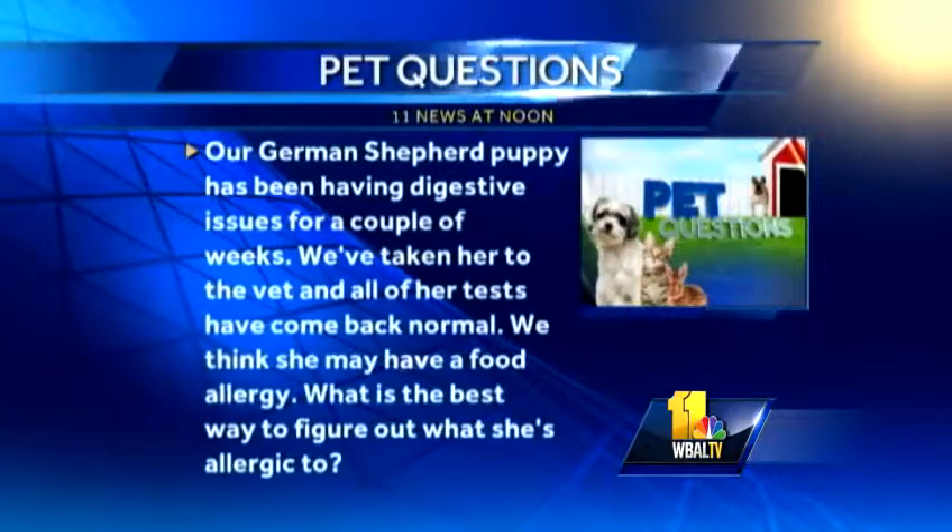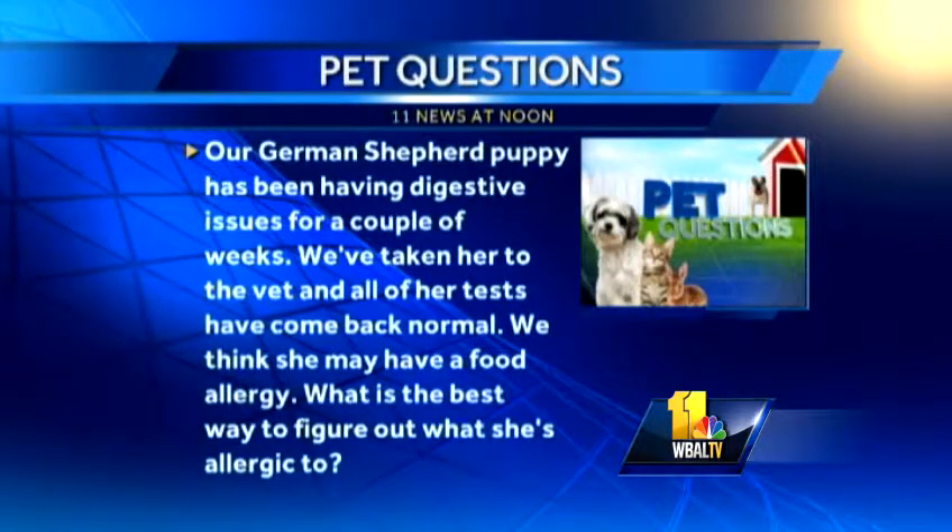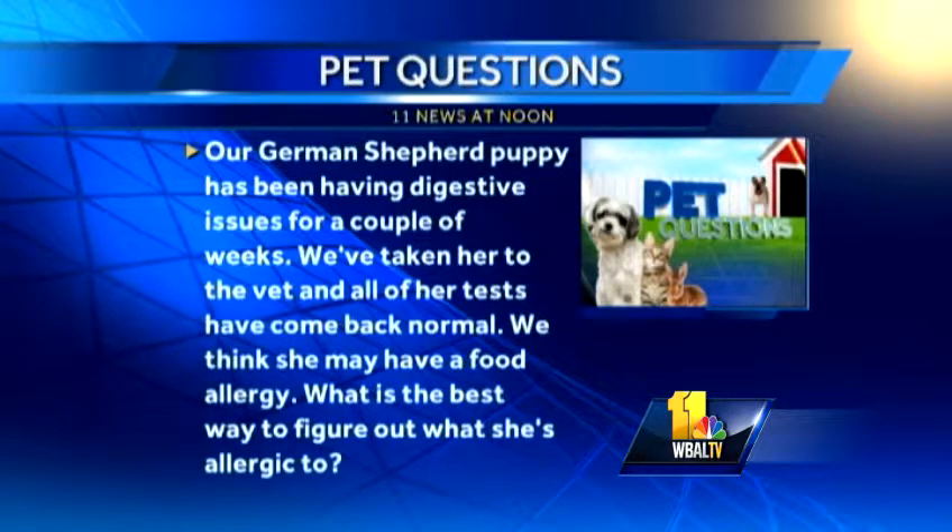Our German Shepherd puppy has been having digestive issues for a couple of weeks. We've taken her to the vet and all of her tests have come back normal. We think she may have a food allergy. What's the best way to figure out if she's allergic? An elimination diet — you take everything away and start bringing things back, and you have to talk to your veterinarian and actually a dermatologist about it. A veterinary dermatologist, even though it may be a GI problem, those guys are the smartest in terms of elimination diets and bringing things back one at a time. There's also a report in the Journal of Veterinary Medicine this week that talks about the truth in labeling in over-the-counter dog foods. Many — in fact they said all of them — are misrepresenting their fiber content, so you don't really understand what you're feeding. You may think you're giving a particular diet consistently, but bag-to-bag it's not. I would talk to an expert and get some help.